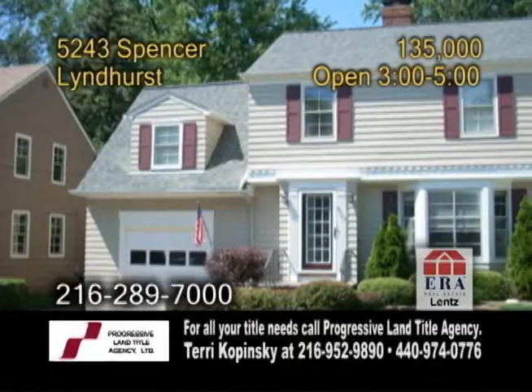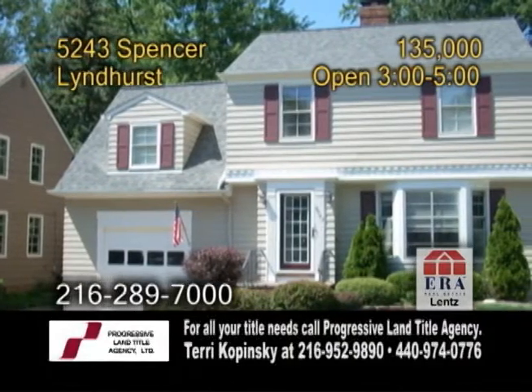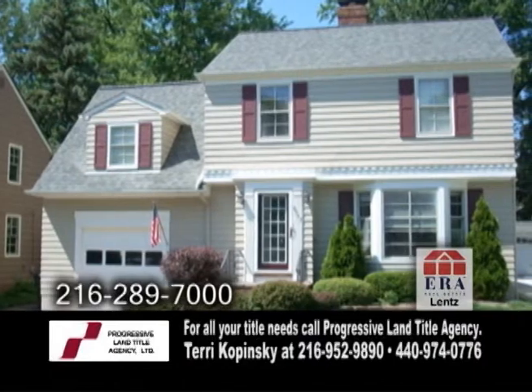A fabulous floor plan for entertaining in Landhurst. This home features four bedrooms and one and a half baths.